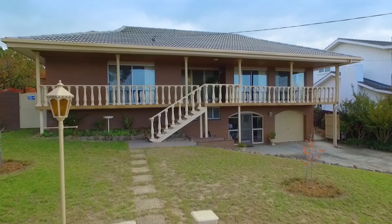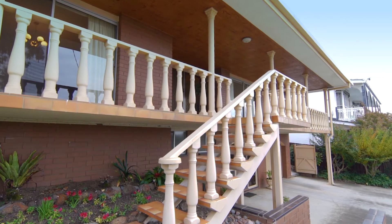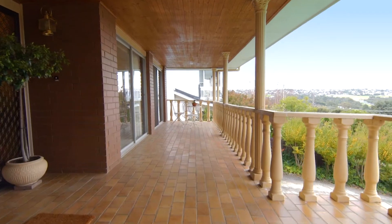I want to take you through some of the reasons why this should be top of your list if you're looking to get into the location. The second you walk into the home you can really feel how solid the build is, and you'll be impressed by the immaculate presentation.